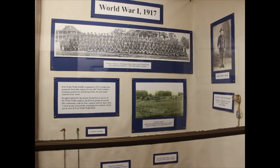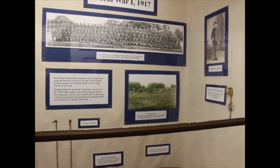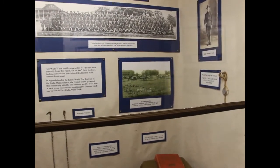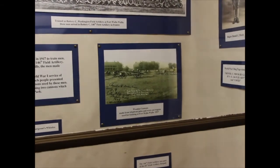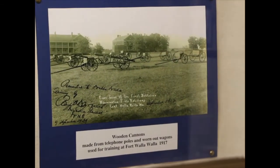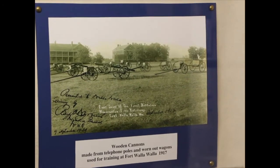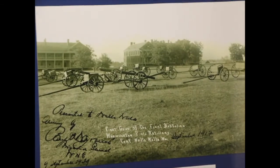Many of these volunteers were farm boys and they had agreed to serve in an artillery group. Now, artillery means cannons. There were no cannons at Fort Walla Walla at that time, but being good farm boys, you don't tell them no because they make what they need. Here you can see a picture showing wooden wagon undercarriages and wooden utility poles being fashioned into wooden cannons so they could do their drills and begin to practice.